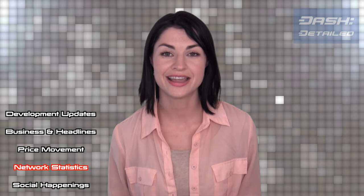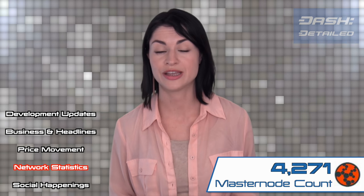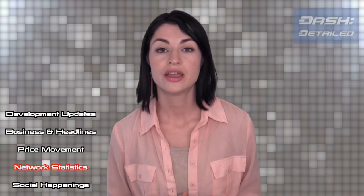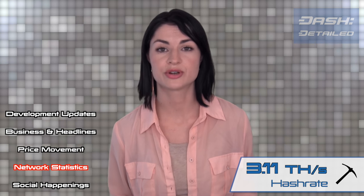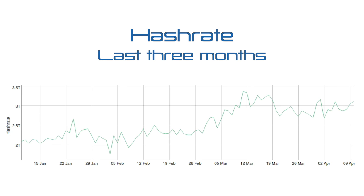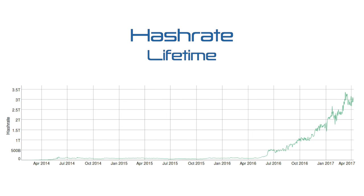Jumping to network statistics: today's masternode count is 4,271 masternodes, which is up 71 masternodes from last week. Here's the masternode lifetime chart. In mining, today's hash rate is 3.11 terahashes per second, which is a slight uptick from one week ago. Here's our hash rate for the past three months, the past year, and the past three years since we began.